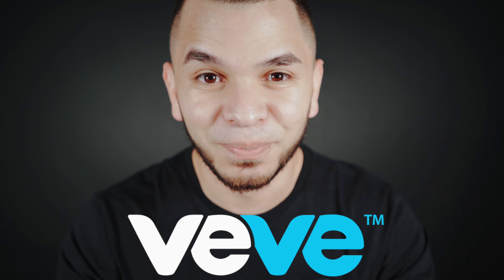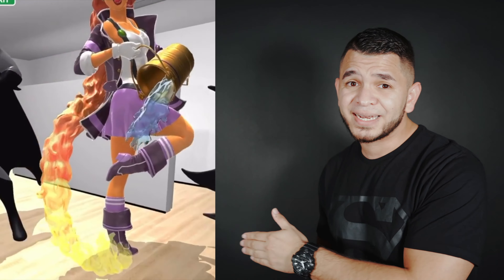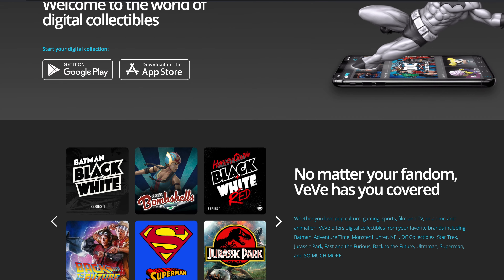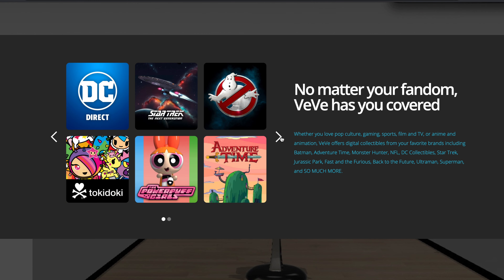VV digital collectibles is an NFT platform, and it's the coolest project this year. Right here we have Batman and as you can see they're walking around him in an augmented reality version. You can actually own this as an NFT. But not only Batman — there are more superheroes, cartoons like the Powerpuff Girls, video games, movies, and even NFL figures. There are going to be a lot of figures for you to own.